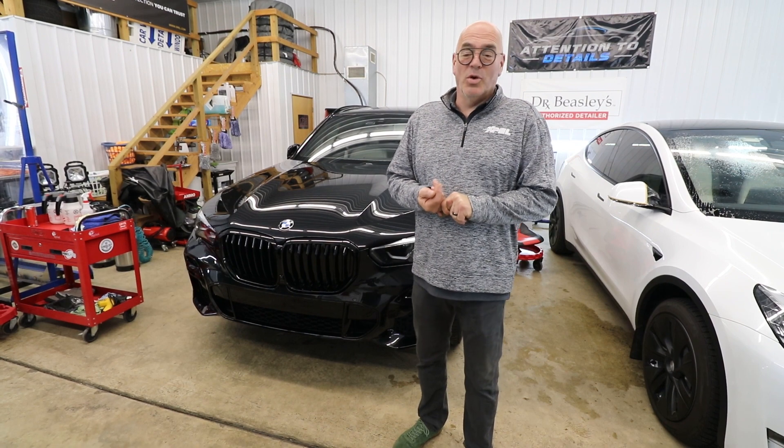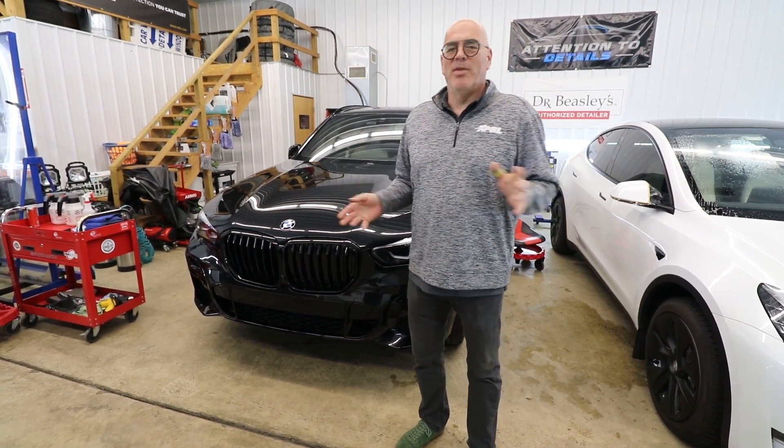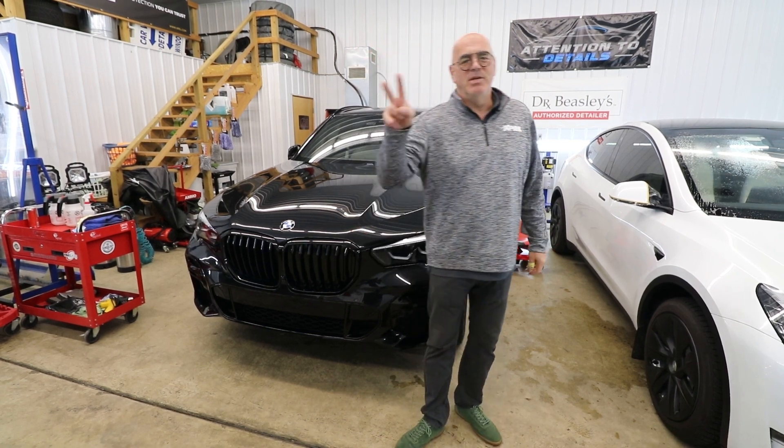We've got a really beautiful 2023 Porsche GTS with a full wrap, multiple leather vehicles. For now, love and happiness. Peace.